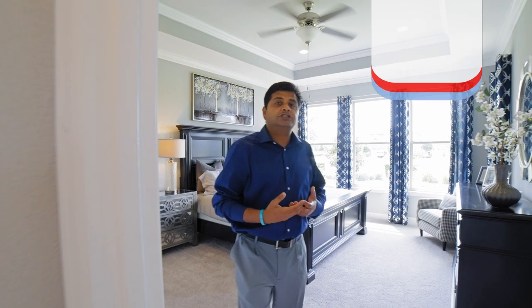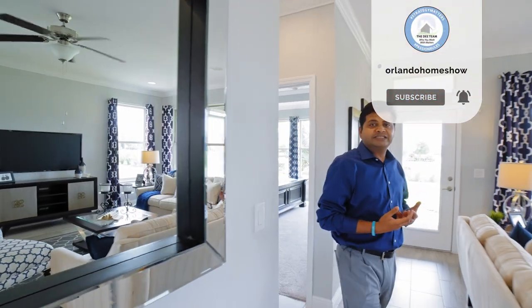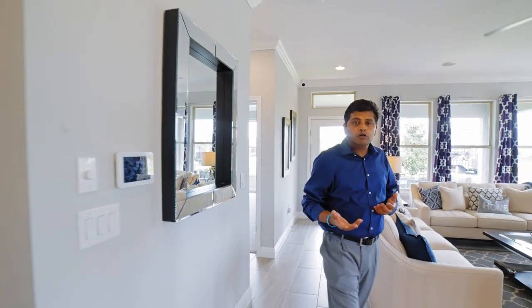I'm going to take you upstairs. If you haven't subscribed to our channel, please go ahead and do so. I bring you two model homes every single week — about eight model homes anywhere in Central Florida, Greater Orlando. Let's go up and check the upstairs.